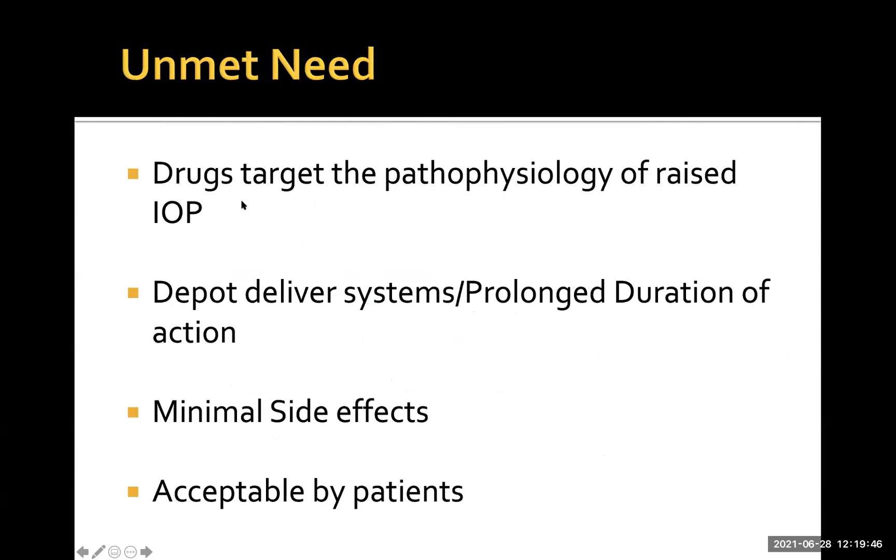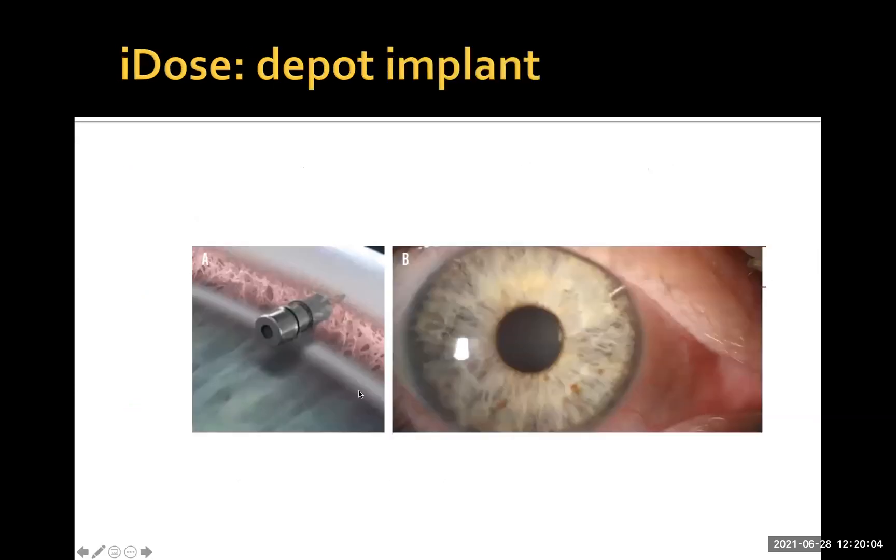The unmet needs are: we need drugs that target the pathophysiology of the raised pressure — drugs that target the extracellular matrix. We need better depot delivery systems with prolonged duration of action and minimal side effects, acceptable to patients from a risk-benefit perspective. One example is the Eidos implant, which contains Travoprost — one of the drugs mentioned earlier. The idea is to place this implant into the drainage angle, where it sits in the eye and over a period of about a year slowly elutes the drug.